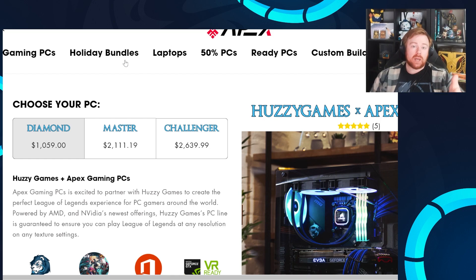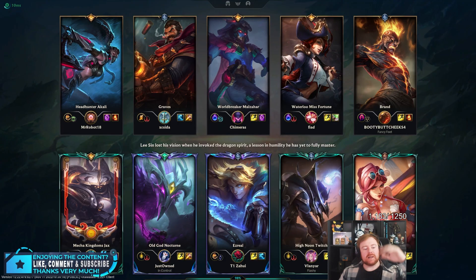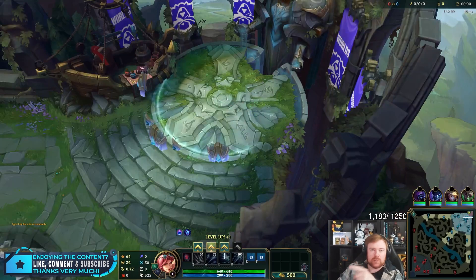That's going to be it — like, comment, subscribe, see you guys next time. Enjoy the video. Welcome back to a Nuzlocke challenge. And yes, I'm playing Ashe support. There is a reason why I'm playing Ashe support, and it's the toxic Twitch player's fault.